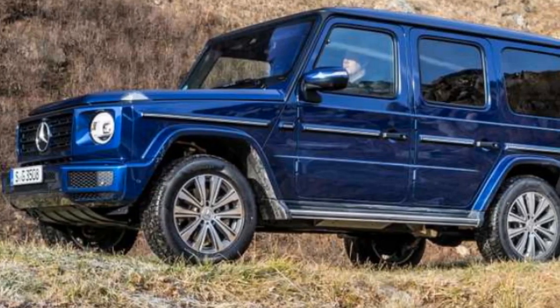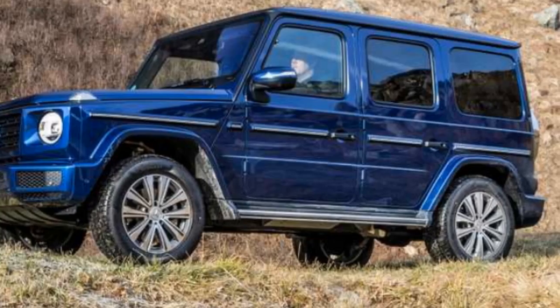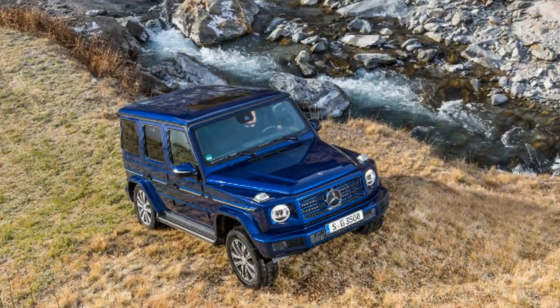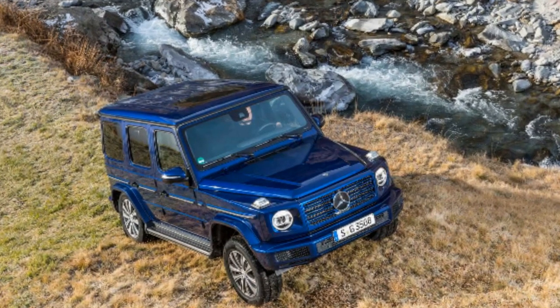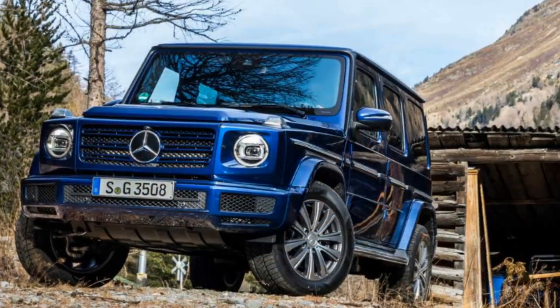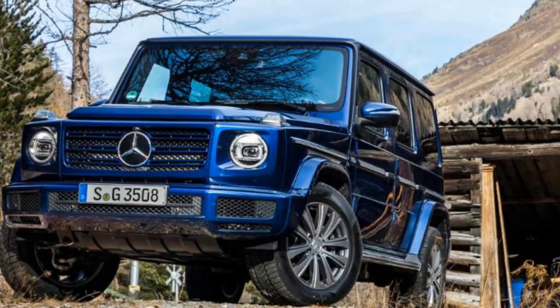An entry-level Mercedes-Benz G-Class is afoot, and it packs a turbocharged diesel engine. Say hello to the new G350d. Unless you live in North America — this diesel-driven Merc wouldn't be traveling abroad — leaving American buyers with the 416 horsepower G550 as the entry point for G-Class fun. That's too bad, because the G350d sounds pretty good.